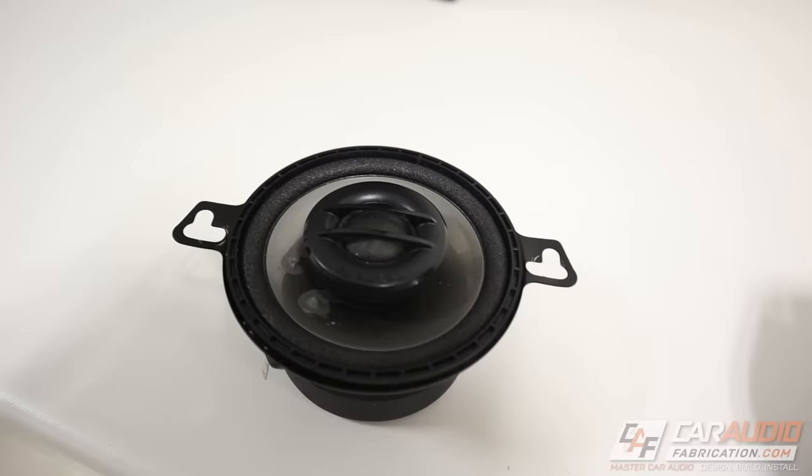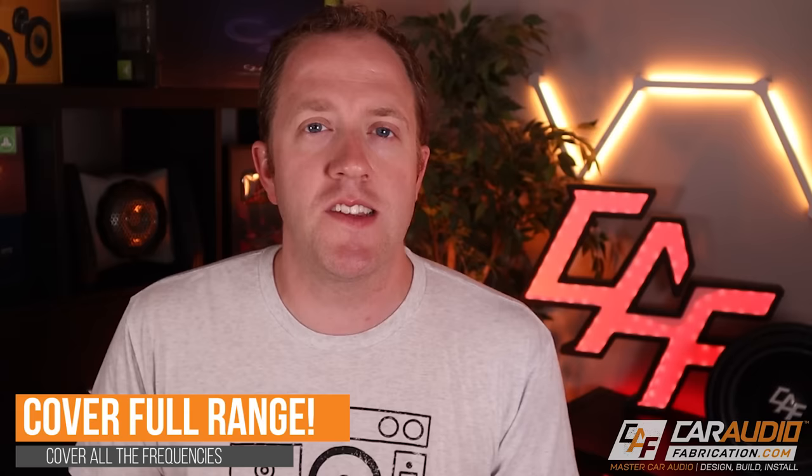Hey guys, I'm Mark, welcome to Car Audio Fabrication. On this channel we learn how to master car audio and how to design, build, and install our dream car audio system. Let's get this kicked off right away with a do: when you're picking your speakers, you do want to consider what frequencies they cover so that you have full range coverage.